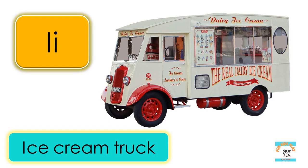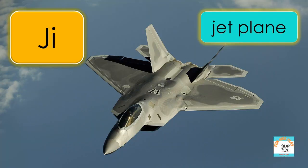I is for ice cream truck, I-C-E-C-R-E-A-M-T-R-U-C-K, ice cream truck. J is for jet plane, J-E-T-P-L-A-N-E, jet plane.